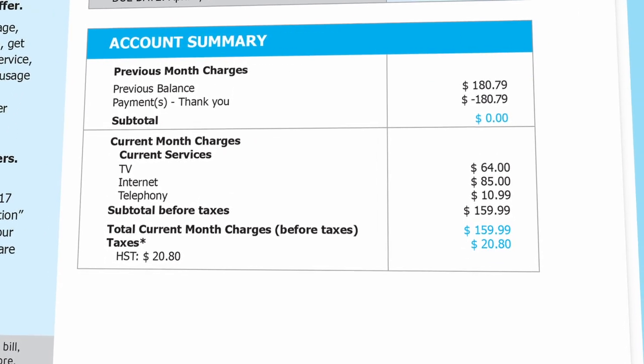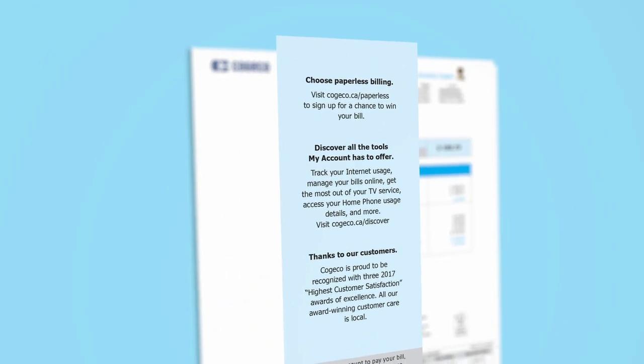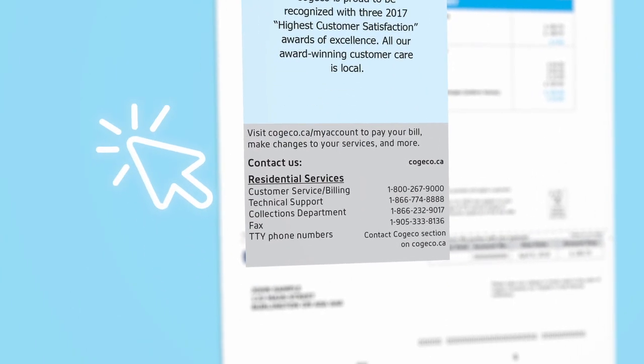Next, your current month's charges for each service are listed. On the left is where we share any messages we think may be of interest to you. We also highlight ways you can get in touch with us.